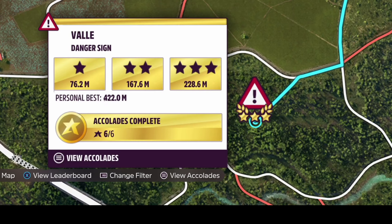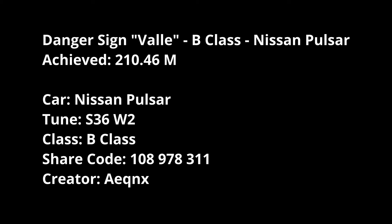For Veil, no targets, but I gave it a run and got some consistent numbers. I'm using Equinox's tune S36W2 and managed to get 210.46 meters. Equinox tends to test these quite significantly and I haven't had a lot of time for testing, so I'm happy enough with that.